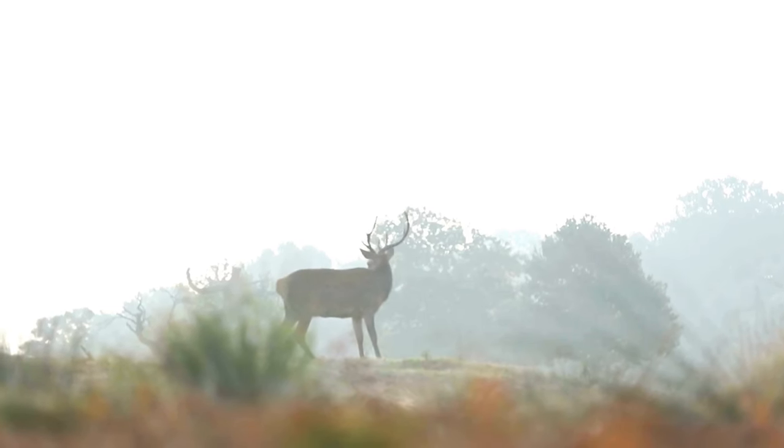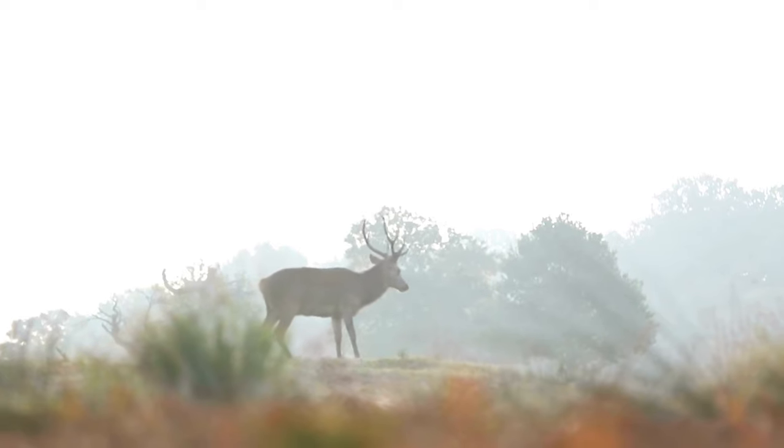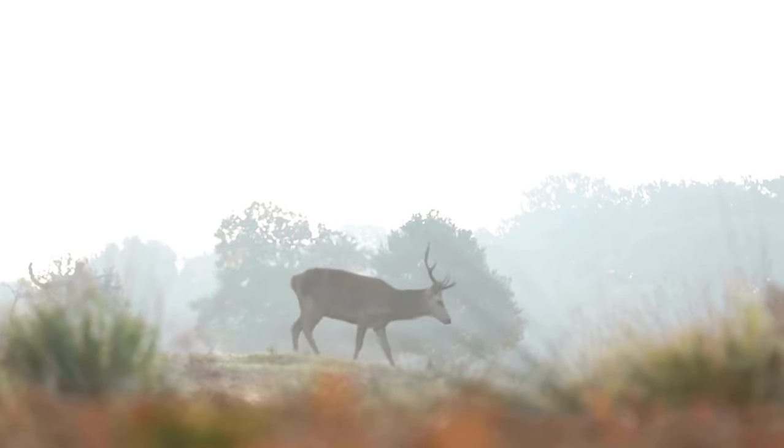While red deer stag populations have fluctuated throughout history due to habitat loss and overhunting, conservation efforts continue to play a vital role in their survival.